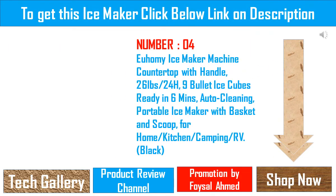Ahami Ice Maker Machine Countertop with a handle — 26 pounds per 24 hours, 9 bullet ice cubes ready in 6 minutes, auto-cleaning, portable ice maker with basket and scoop, for kitchen, camping, and RV, in black.